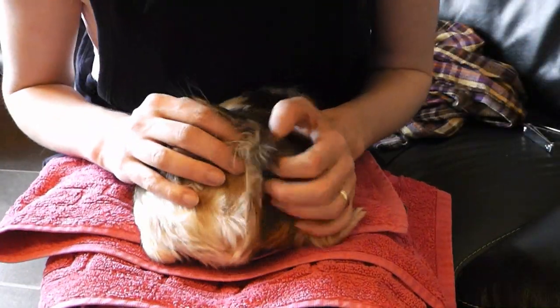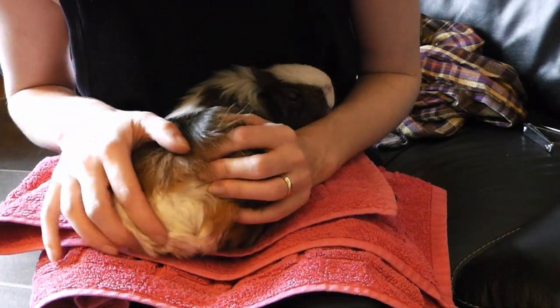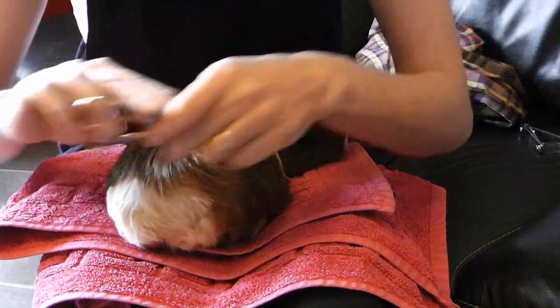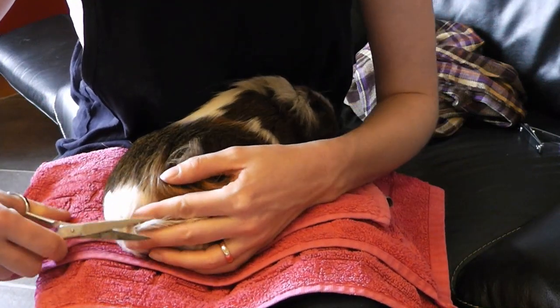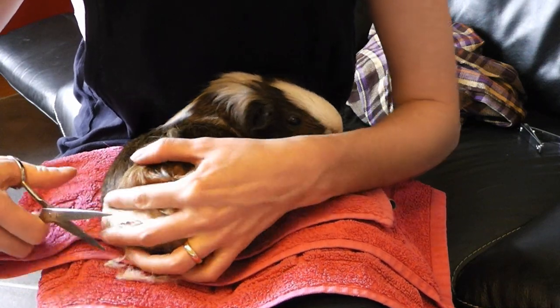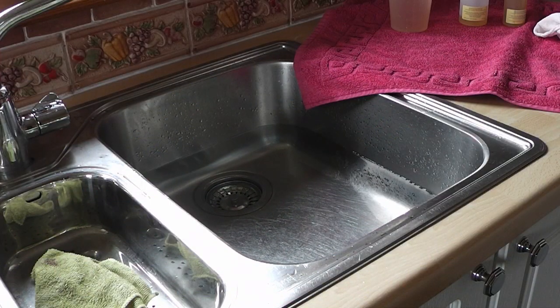Let's see your backside — you dirty pig. You need a little bit of cutting, not too much. I'll put my hand in between to make sure I don't cut too far. I've already made sure there's water in the sink — it's not too warm, not too cold. If you're worried about the temperature, make it colder rather than warmer, although you don't want the guinea pig to be too cold.